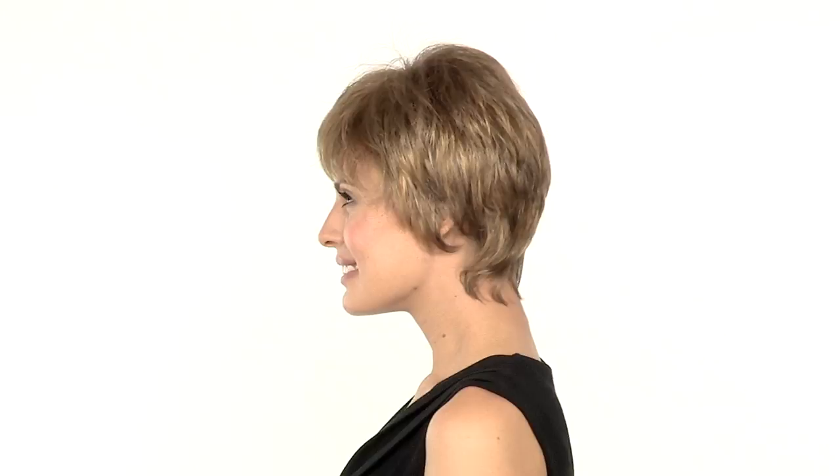The color shown here is GL14-16, which is a light brown with golden blonde highlights throughout. You'll notice it has a longer perimeter, which gives you nice coverage and the option to trim or style differently.